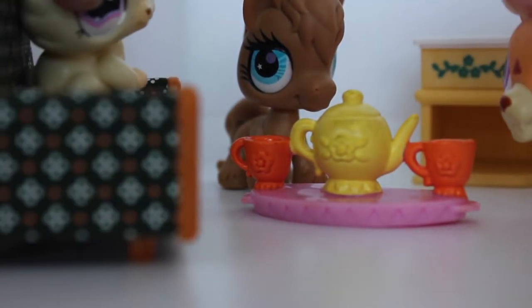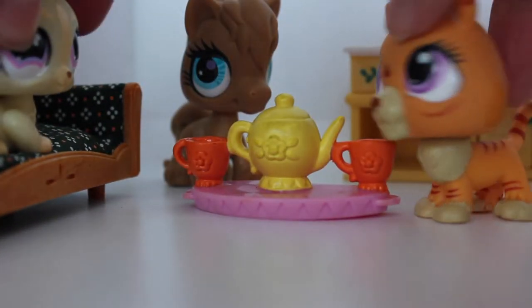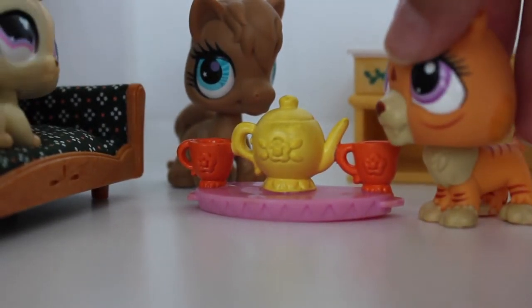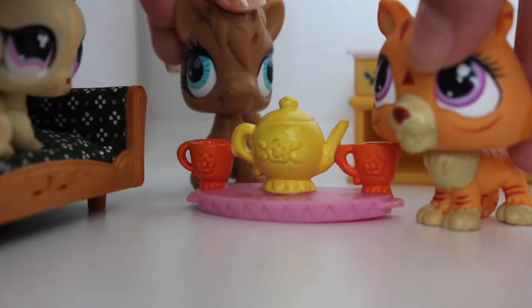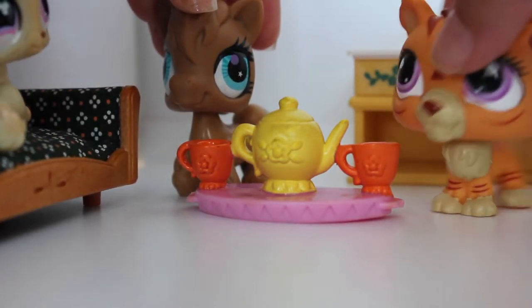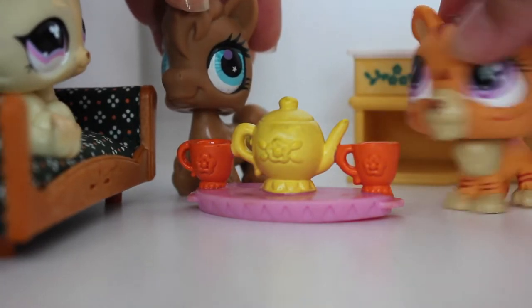Bed Bath and Beyond! Oh my gosh, I love — Bed Bath and Beyond, yes! It's the best place ever. It's like the best. I can't really say the name but it's the best place ever. I love shopping there. They're so cute — I should get that. It's so nice, it's like candy. But sometimes it's really expensive and there's no point buying it when you don't really need it.